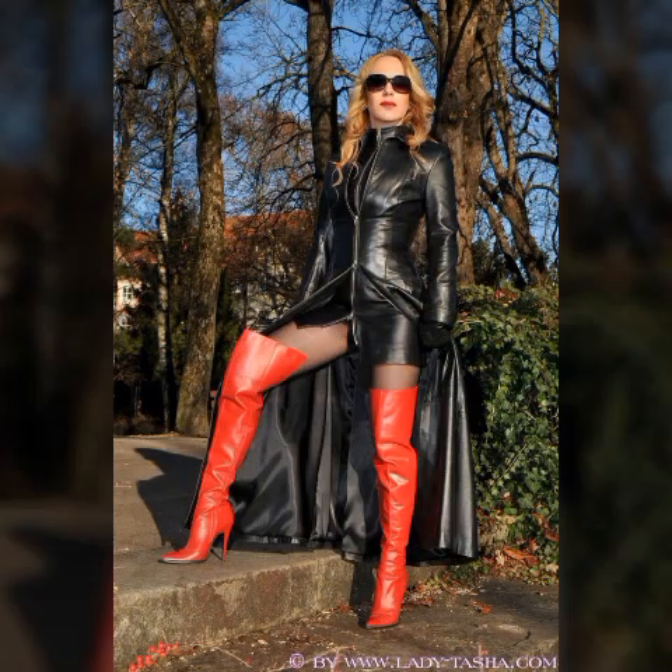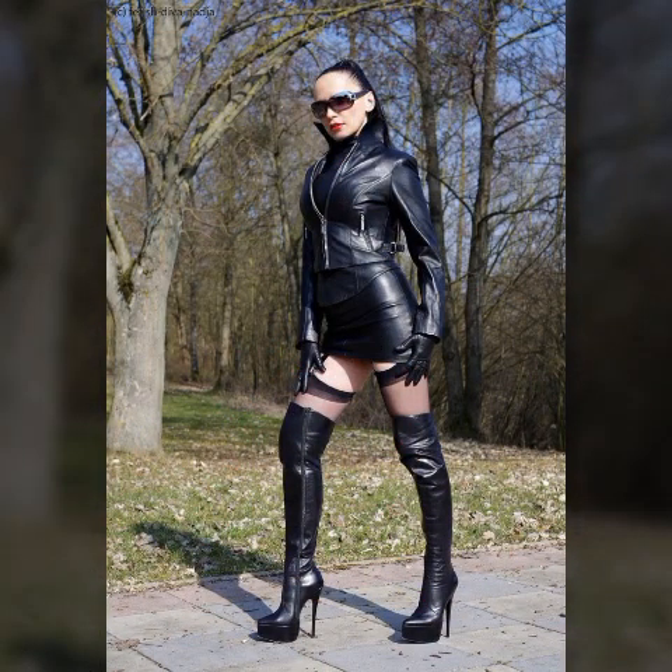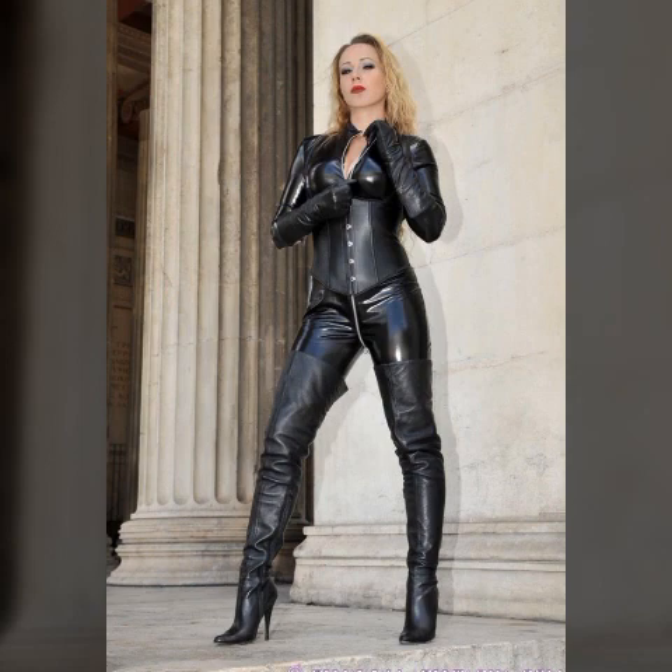My beautiful friends, you can buy these beautiful outfits and boots from online websites. All the website names I will tell you at the end of the video, so keep watching this video till the end. I hope you are really enjoying this video.